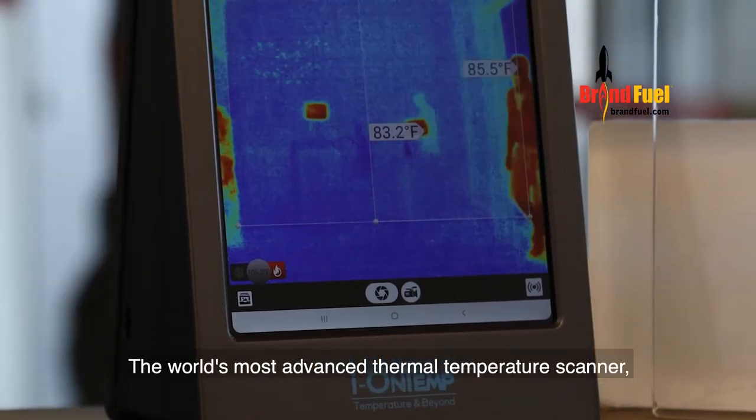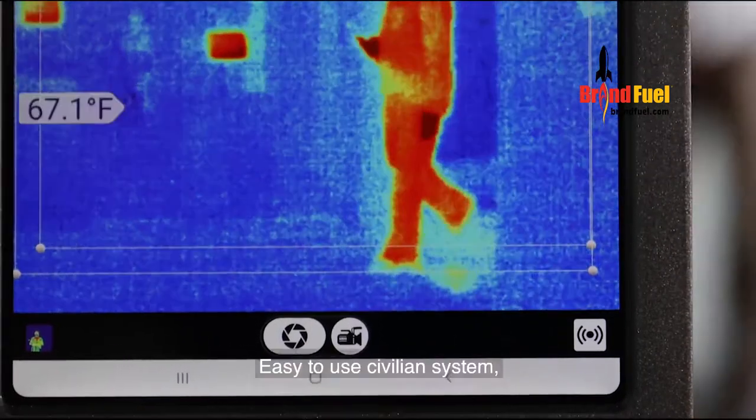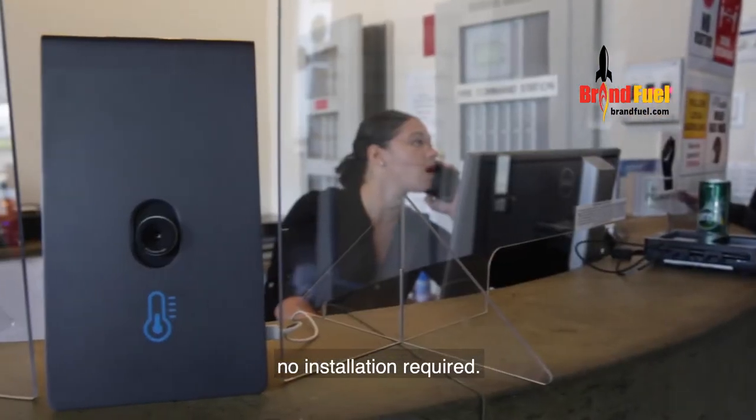IONTEMP — the world's most advanced thermal temperature scanner. Military-grade technology in an easy-to-use civilian system. No installation required.